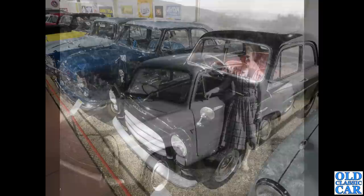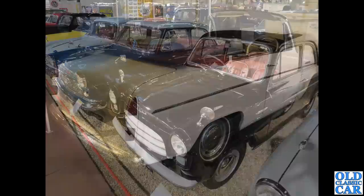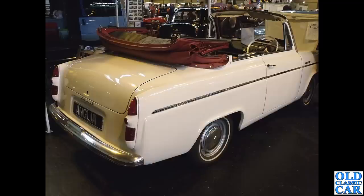Now to the Haynes Motor Museum — we've got a couple of classic Fords there. There's a Consul on the left and in the foreground a 100e Anglia, and that's got the earlier style three-bar grille that I was talking about a moment ago.